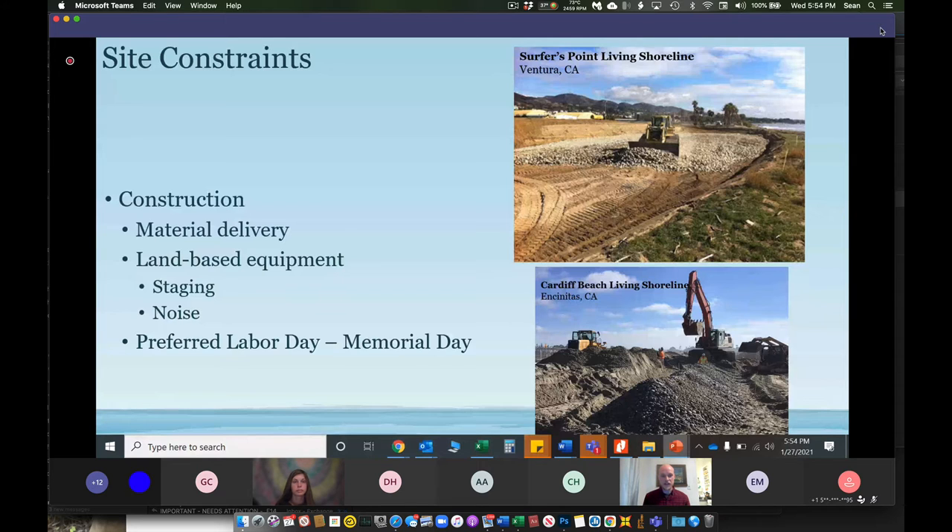Construction will be another constraint, though it's anticipated to be feasible. Material delivery historically through Ash Avenue has been a burden on some residents, so we are considering other methods to bring sediment to the beach — maybe Linden Avenue placement, Ash Avenue placement, or dredge pipeline placement. Land-based equipment will likely be used for construction of the living shoreline, including bulldozers and excavators. These create a lot of noise and need staging areas, so the preferred timing of a construction project is Labor Day to Memorial Day to avoid the highest public use times during summer.